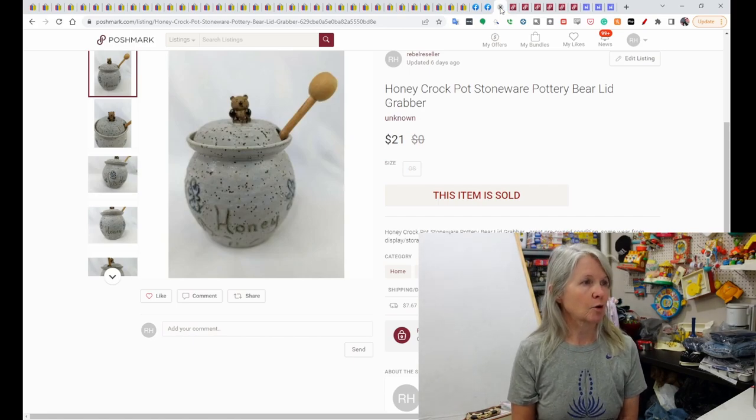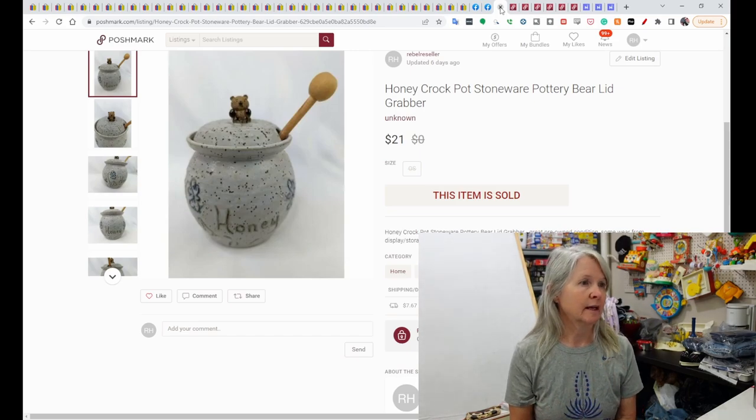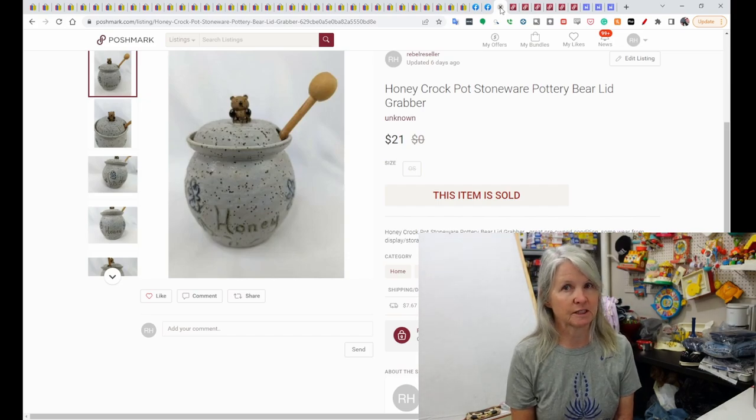This was a honey crockpot stoneware bear container — it had the honey grabber with it. We picked this up at an estate sale quite a while back, but I just recently cross-listed it to Poshmark, and it sold for $21.